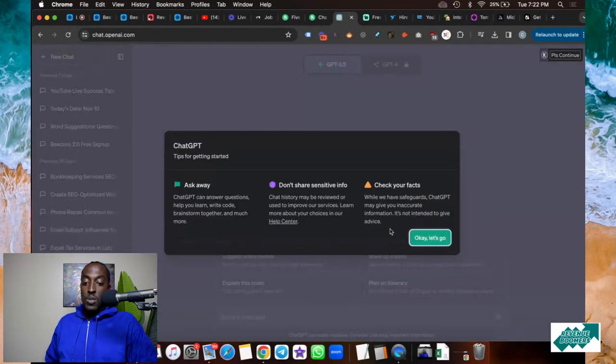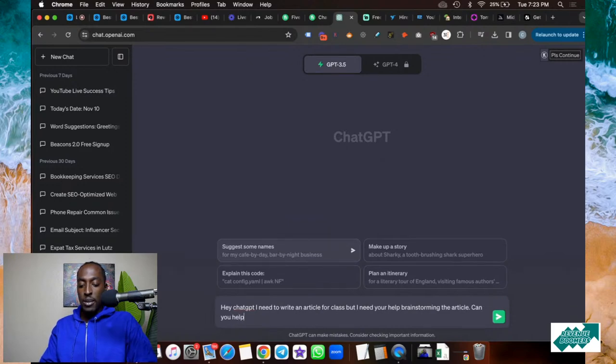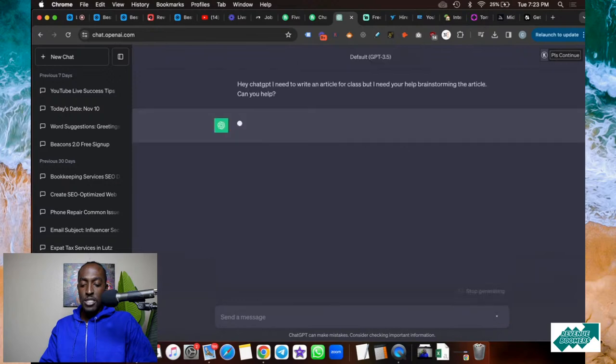Website number three — you guys already know this one — it's ChatGPT. I cannot emphasize the power of ChatGPT enough. In this video I'm going to show you how to have a conversation with it. You can actually talk to ChatGPT. So I'm going to say, 'Hey ChatGPT, I need to write an article for a class, but I need your help brainstorming the article — can you help me?' I always like to ask a question because ChatGPT will either say yes or no.